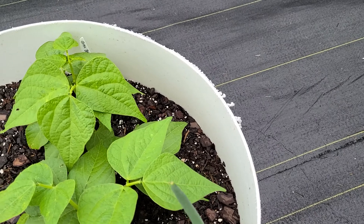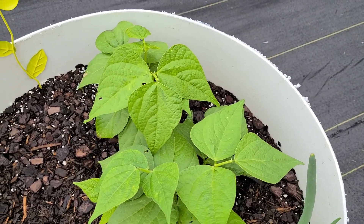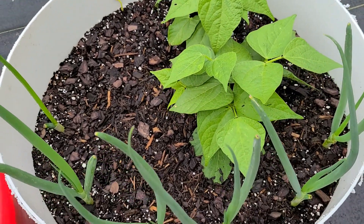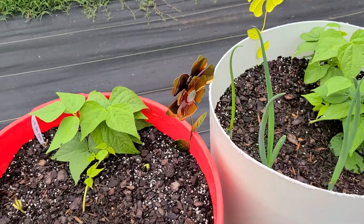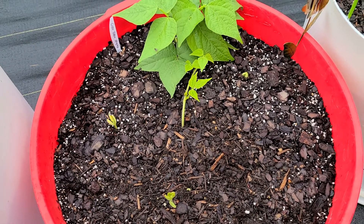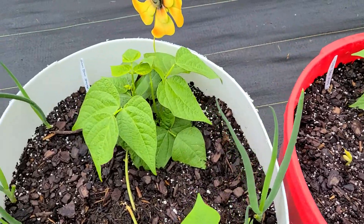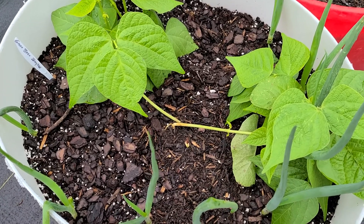My green beans, my onions are going good. Onions are going good. Then this is the pot that I planted more green bean seeds in — as you can see they're coming up, which is awesome. And then this is my other green bean — you can see a seed coming up in it too, so that's great.